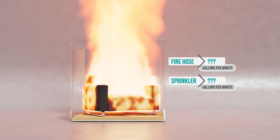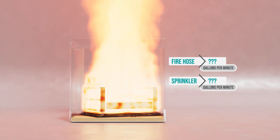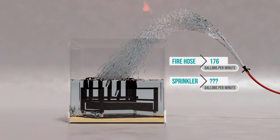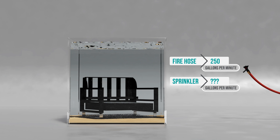Firefighters arrive 7 to 12 minutes after 911 is called. In the meantime, the fire grows and spreads, filling your home with toxic smoke and fumes. Fire hoses use 250 gallons of water a minute, on average, to put out a home fire.